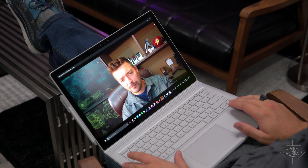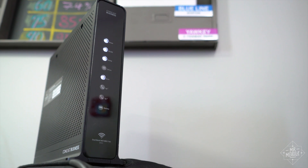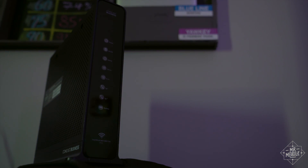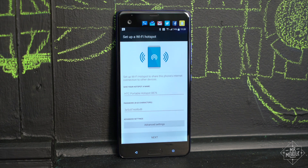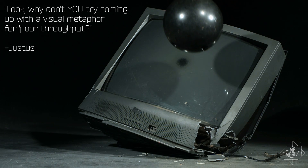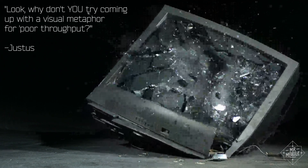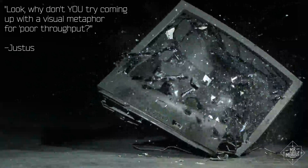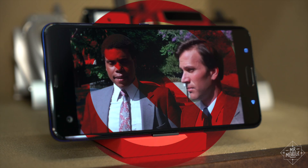Another thing to keep in mind is that we all take wireless internet for granted these days. When the power goes out, your Wi-Fi router will too. So be prepared to fire up a cellular hotspot, either through a dedicated device or by turning your phone into one. Keep in mind though that throughput won't be the best, because the longer the power's out, the more folks will be competing for space on your local cell site. Try to be mindful of that and avoid using data-intensive apps or services.